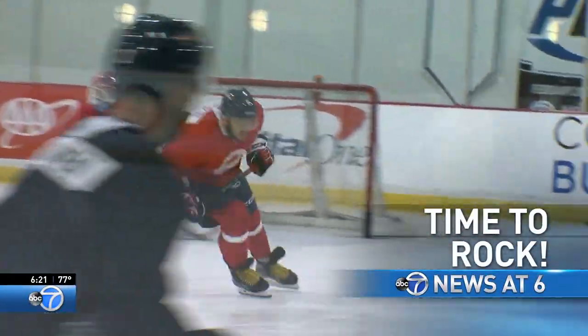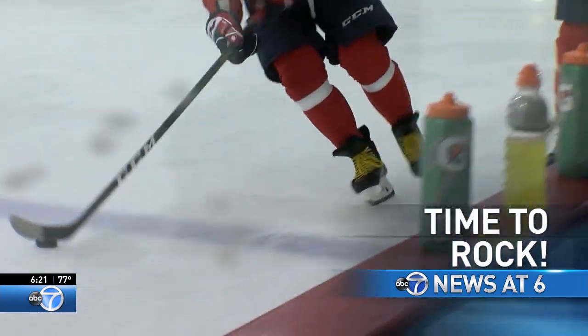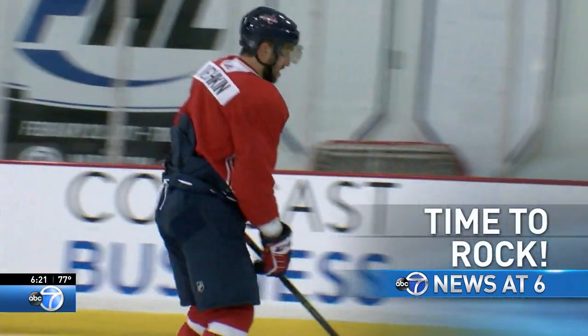Okay, Bill, thank you very much. The band is back together — it is time to rock the red again. The Washington Capitals are back in town and already preparing for the new season. Why Alex Ovechkin believes this team will be good again. Sports is next, stay with us.